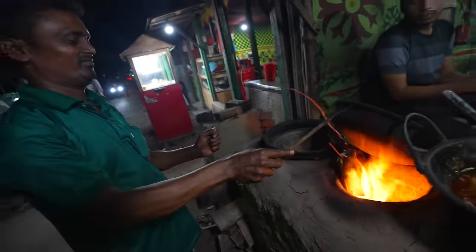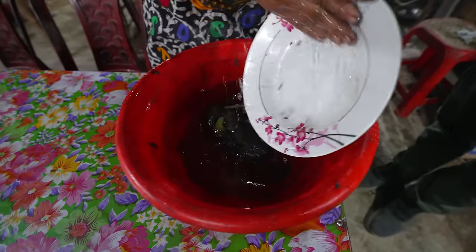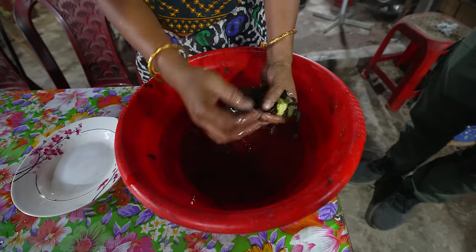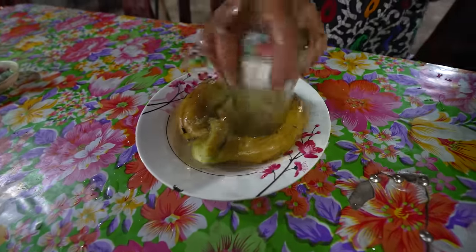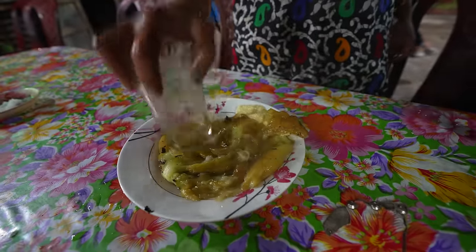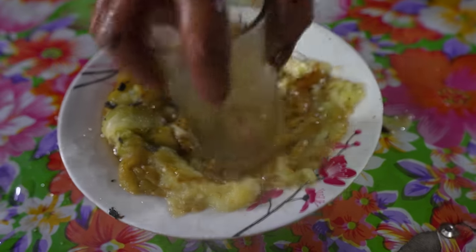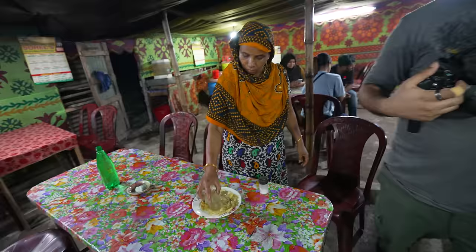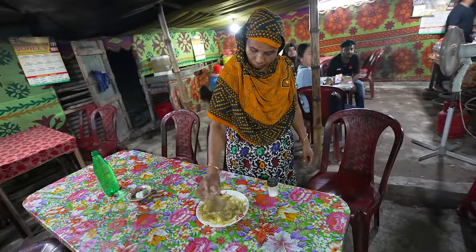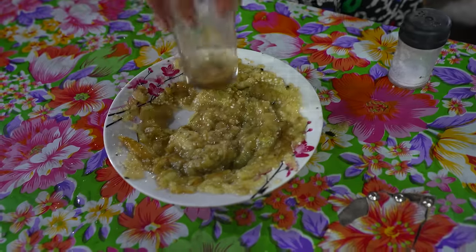Oh, the eggplant is ready — nice sizzling eggplant! What a move. The eggplant is ready and goes into the water so she can peel it. They have most of the vortas already prepared at the front, but they have kindly agreed to make us a fresh one. She just roasted that eggplant and now she's peeling back the black blistered skin.